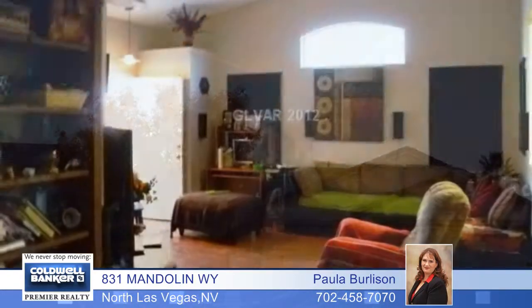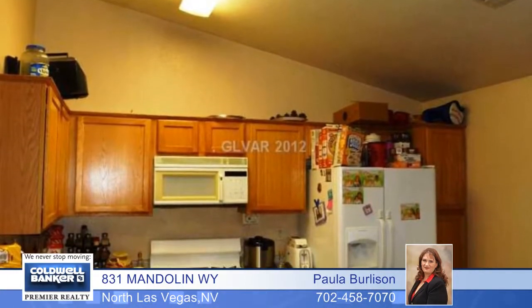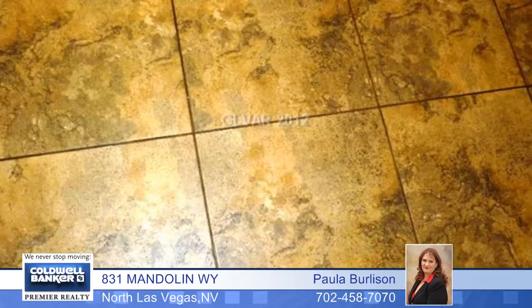A beautiful gated community surrounds this great single story home with three bedrooms and two baths in an open floor plan with vaulted ceilings.